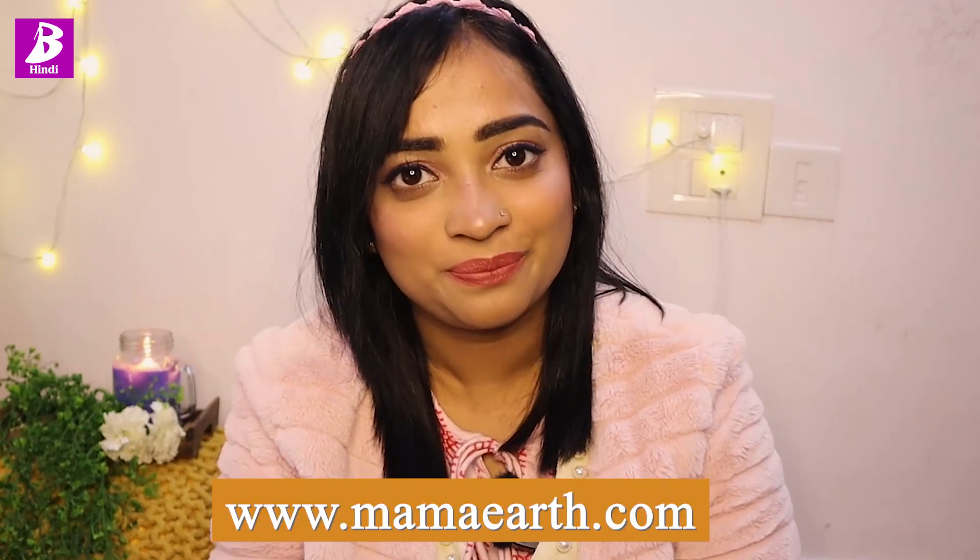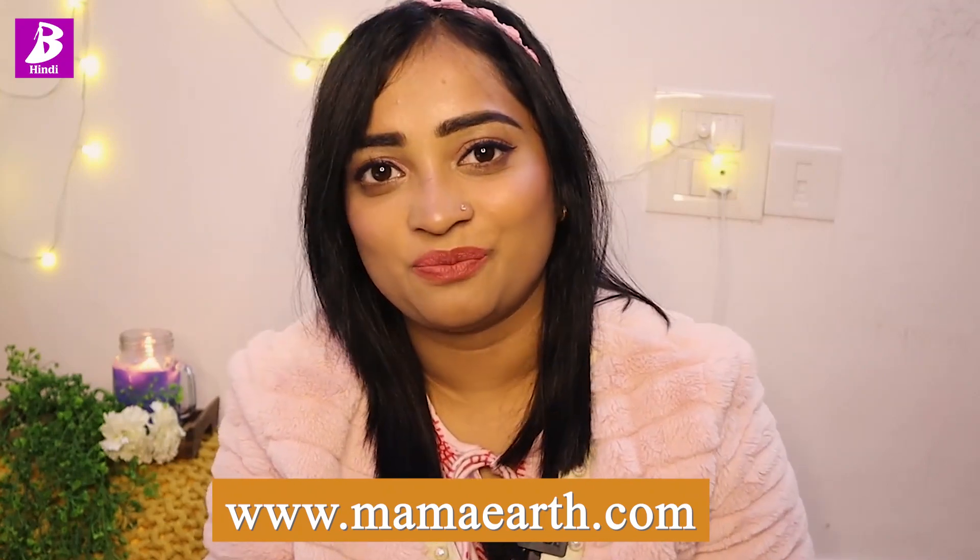Now I'll tell you about these products. Mama Earth's products are all natural ingredients and they are chemical free. In case you also want to buy these products, I'll mention the discount coupon code in the description box, which is Beautiful2023. You'll get a 20% discount on your purchase, and this coupon code can be used on the website, for which I'll provide you with the link in the description box.